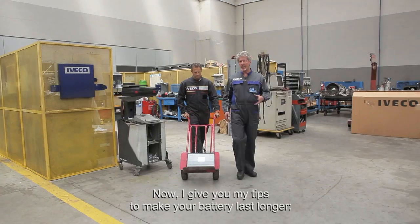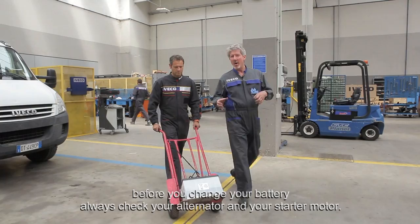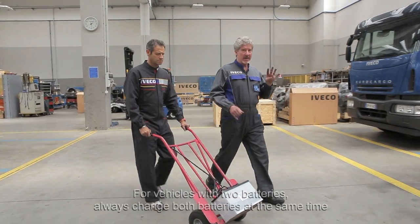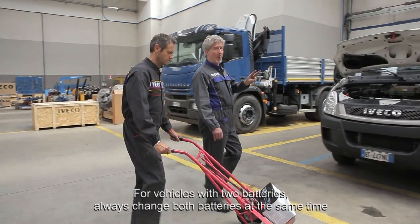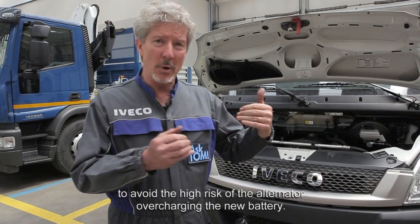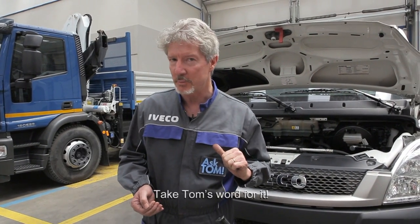Here are my tips to make your battery last longer. Before you change your battery, always check your alternator and your starter motor. For vehicles with two batteries, always change both batteries at the same time to avoid the high risk of the alternator overcharging the new battery. Take Tom's word for it.